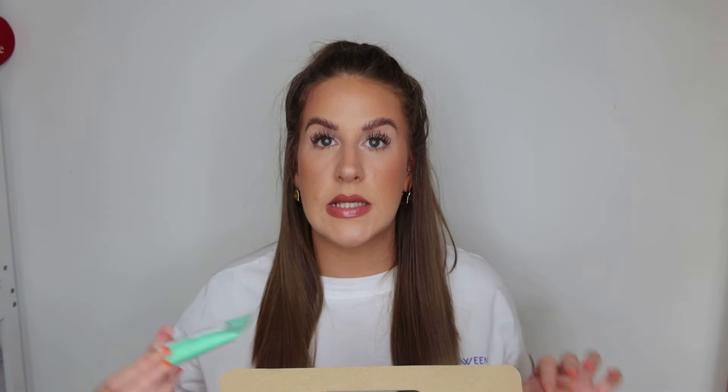Next up in that new range, they have a new skin tint. This is the Dewy Bounce SPF30 Radiant Skin Tint. I do like a skin tint from time to time, though I'm usually a foundation girl. I've actually been using two new HNB Cosmetics foundations recently — let me quickly grab them.